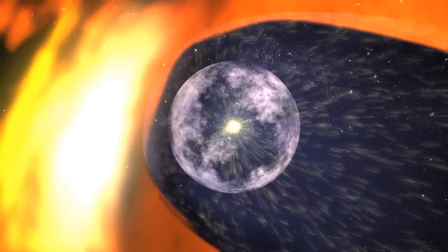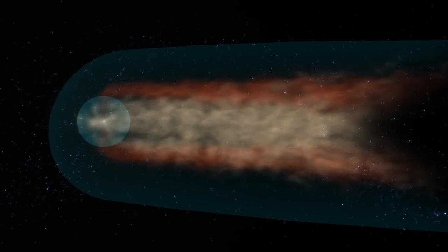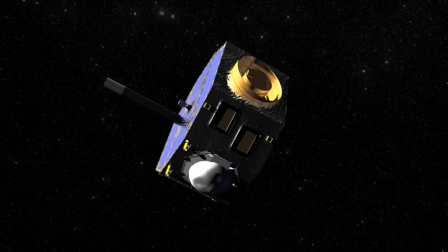By combining observations from the first three years of IBEX imagery, scientists have mapped out a tail that shows a combination of fast and slow-moving particles. IBEX can map such regions because it uses a technique called Energetic Neutral Atom Imaging.